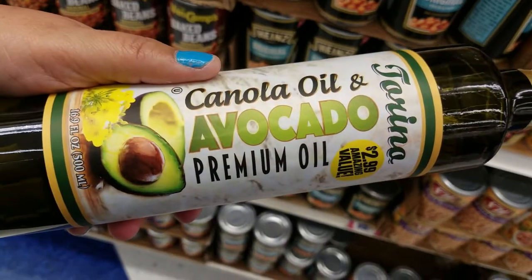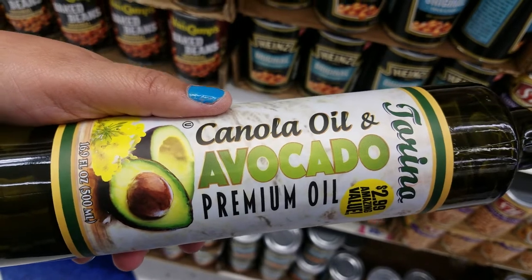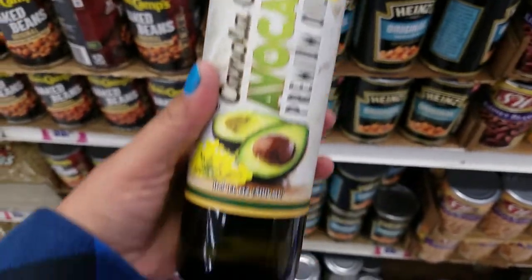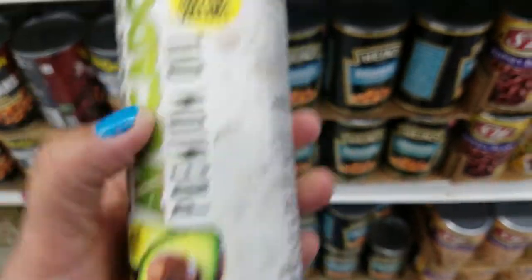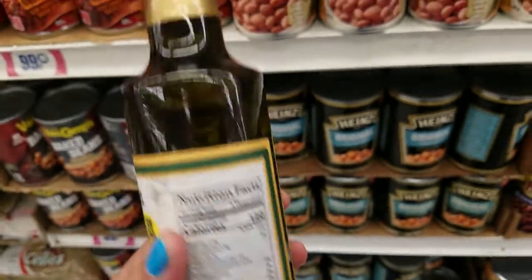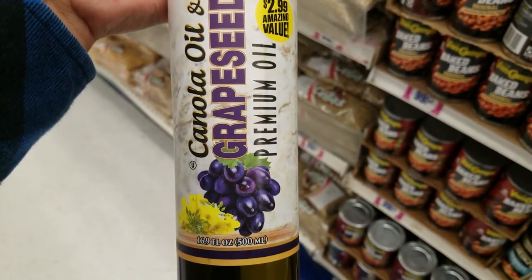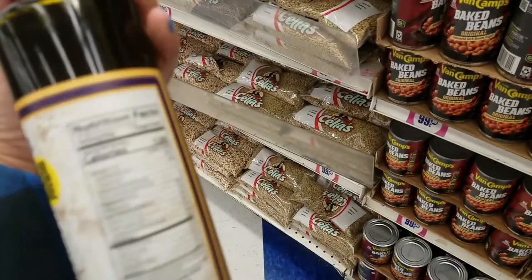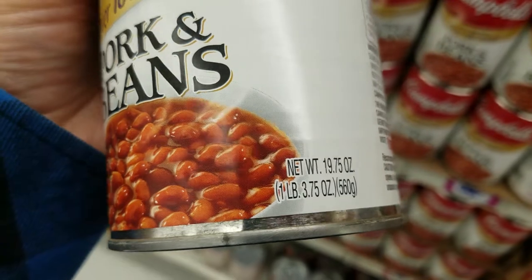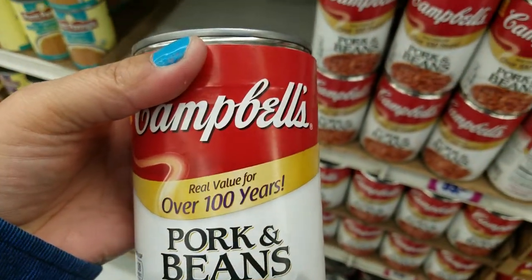Then they have the — I can't even pronounce that word — avocado prime oil for $2.99. It's a glass bottle, you get 16.9 ounces. The glass is really pretty — beautiful bottle. They have this one with grape seeds. Pork and beans — you get 19.75 ounces of pork and beans for only $0.99.